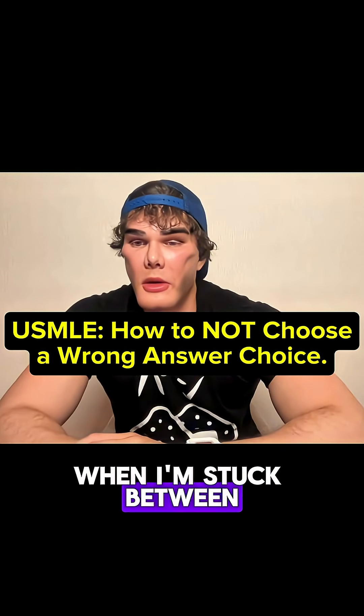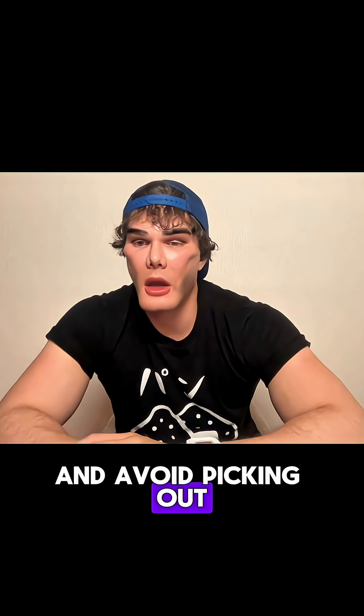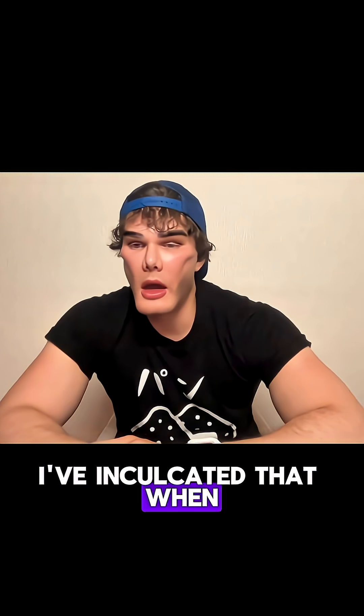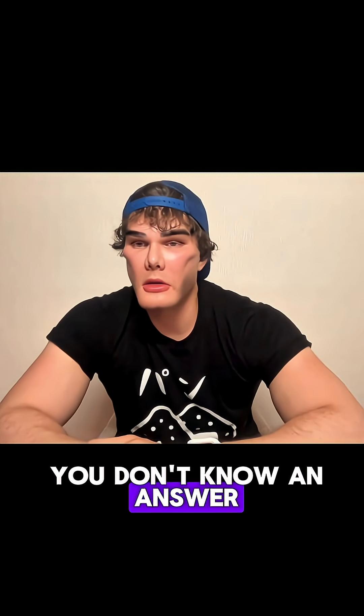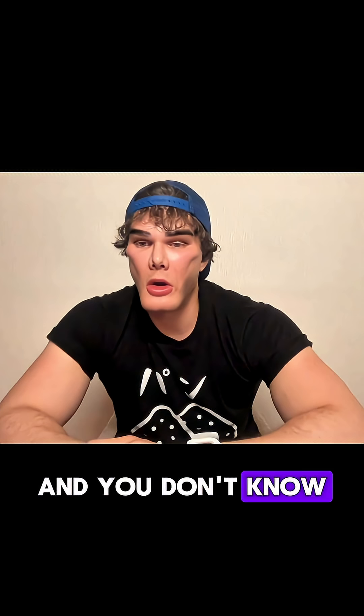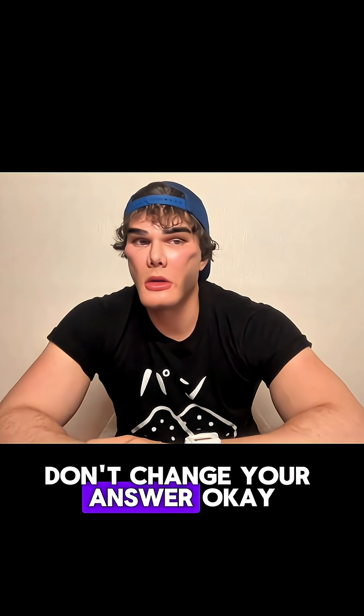How can I prove my accuracy when I'm stuck between two answers 50-50 and avoid picking out of familiarity or tunnel vision? I've inculcated that when you don't know an answer, don't choose weird sounding shit. And when you pick an answer and you don't know an answer, don't change your answer.